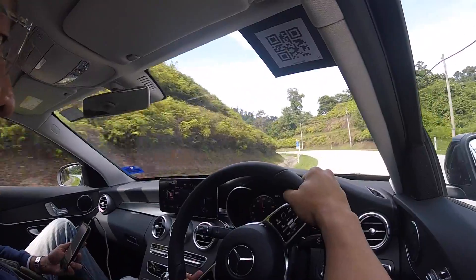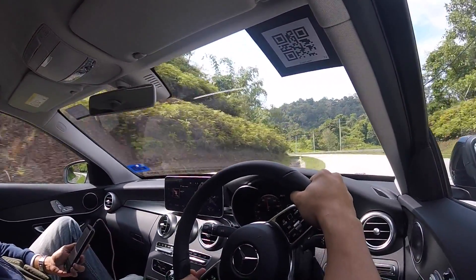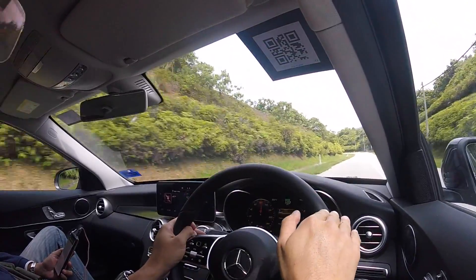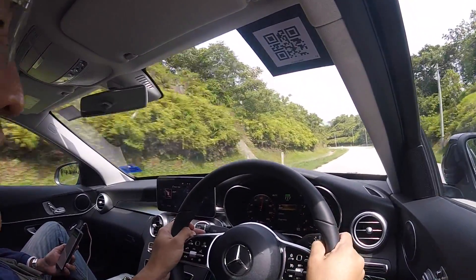The phone in the cup holder came out from a corner. The car absorbs bumps well and settles back very fast. I appreciate that.